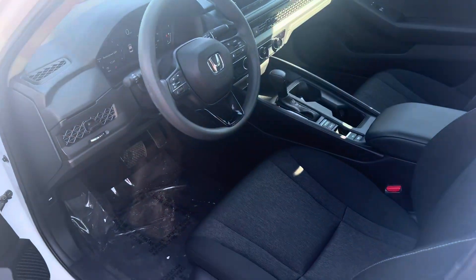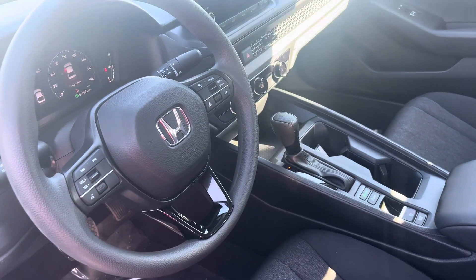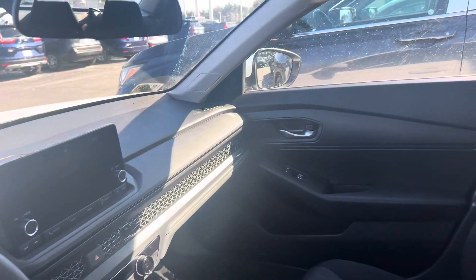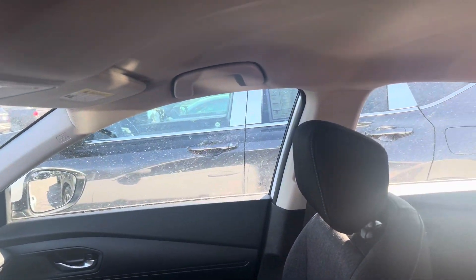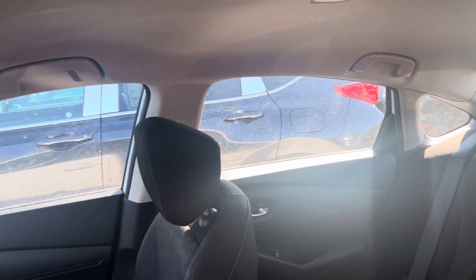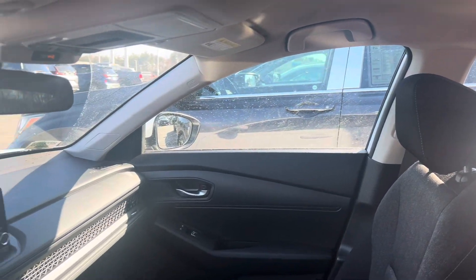This vehicle is in very nice condition inside and out. The LX trim does have a host of great features. You do get push-button start with this vehicle. All the Honda Sensing safety features are included: adaptive cruise control, lane-keeping system, collision mitigation braking, and road departure mitigation warning.